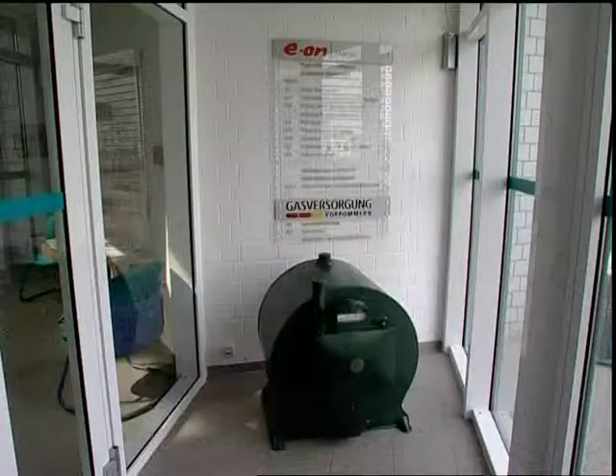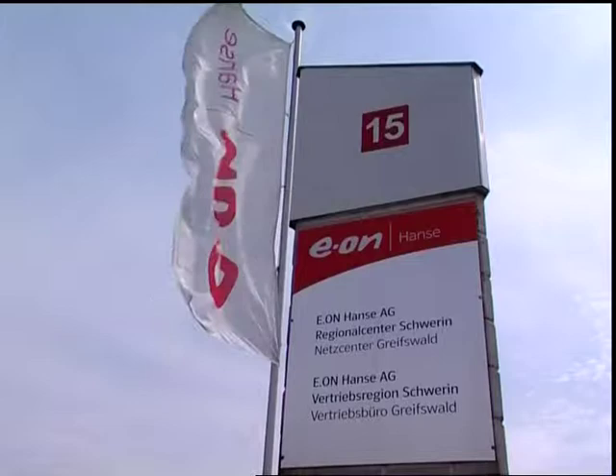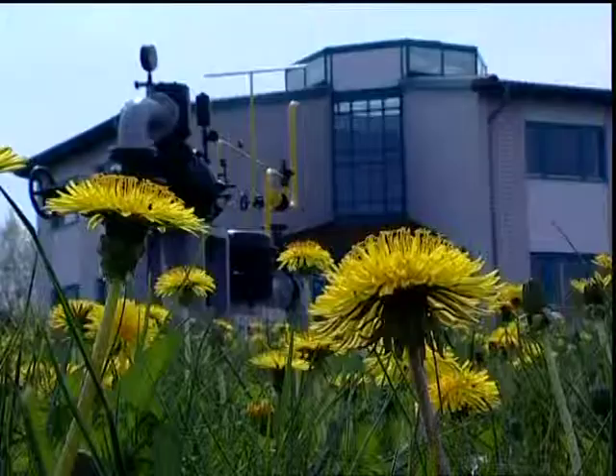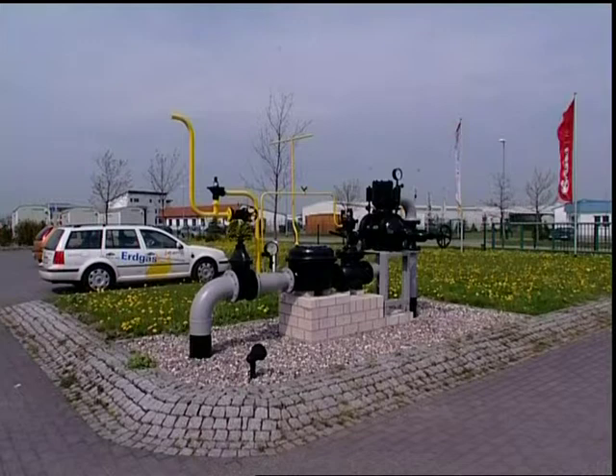Welcome to Ehrenhanser AG in Greifswald, Germany. On the basis of over 100 years of experience with gas supply in the region, we are responsible in the NetCenter Greifswald as a grid company for our own stations and grids of the gas supply for Parmen. This includes about 1,000 km of gas lines, 100 gas pressure regulating stations, and 50,000 customers.